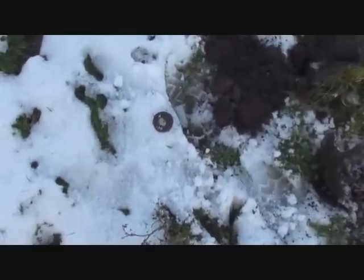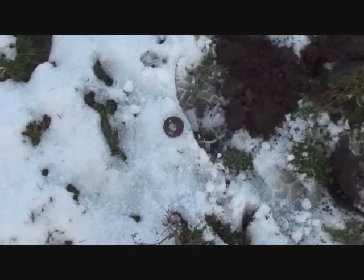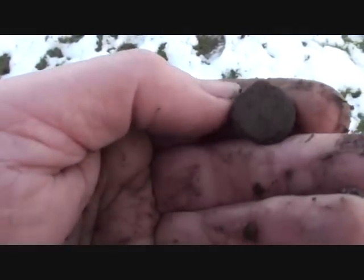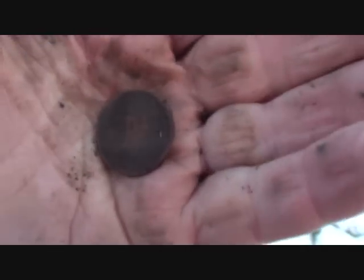I love this snow — I can tell exactly where I've been and just walk alongside my tracks. Look, a button! My first find, a cupro-nickel shilling. My first coin!